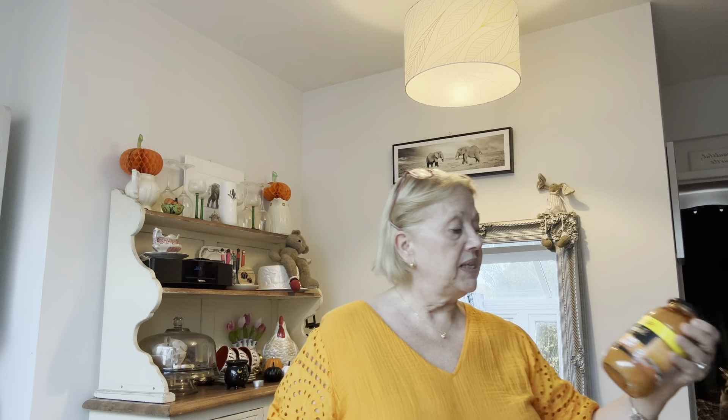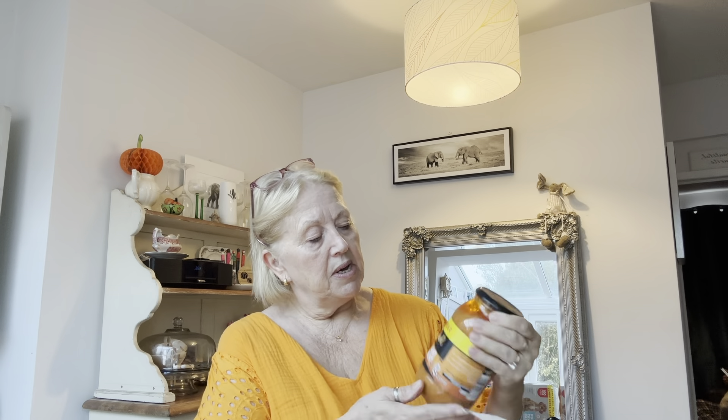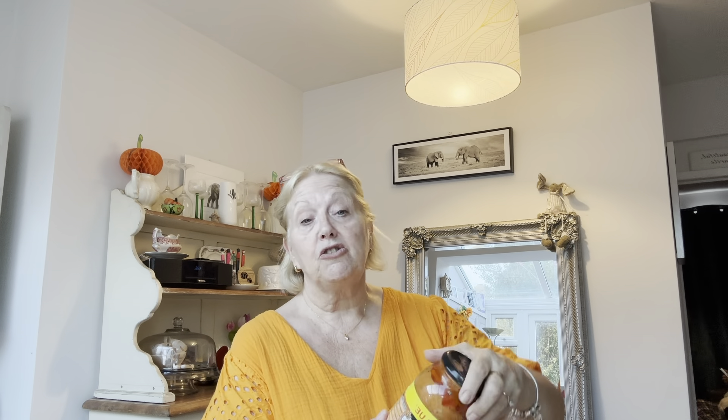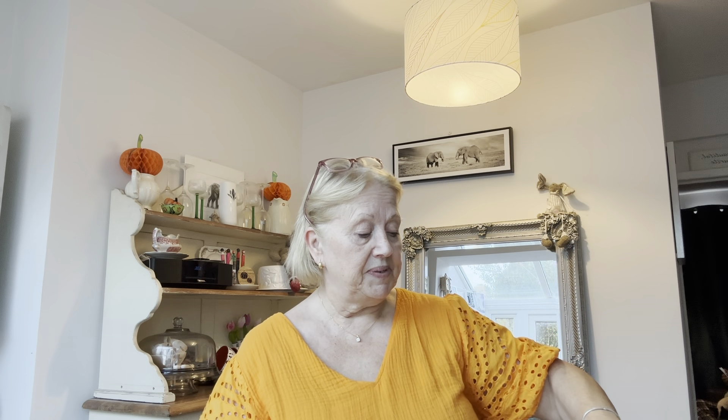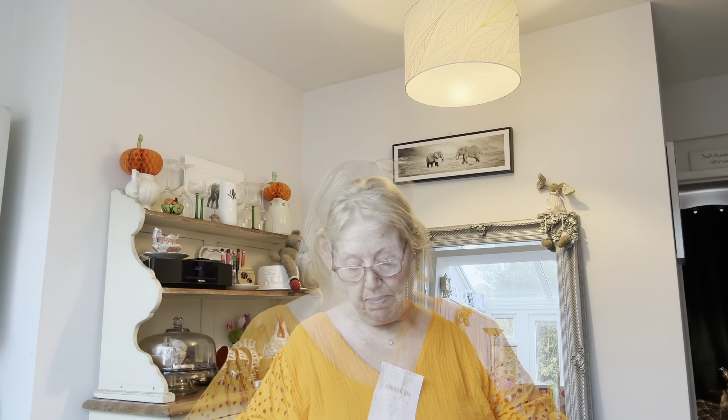I've got this to make a curry. It's a family value Sharwood's Tikka Masala — so it's a great big one, 720 grams. That was £3. And the Sharwood's Mango Chutney was £2.29.